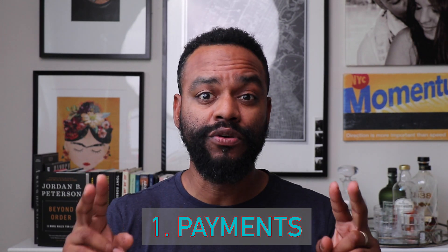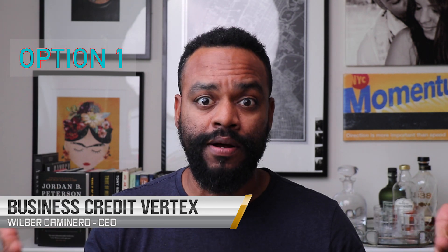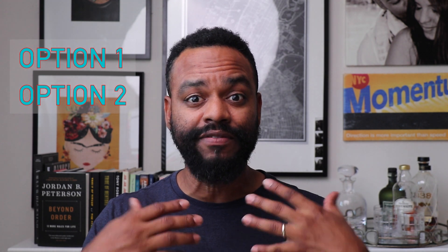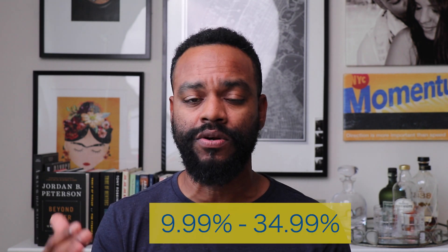Payment options — this is one of my favorite parts. They offer two payment options. The first option is like other cards: you can pay the full balance at the end of every month and you will not be charged any interest. The second option, which I think is a game changer, is that you can pay only 10% of the entire balance every month. With this second option there will be interest, ranging from 9.99% all the way to 34.99%. I can definitely call this one a true business credit card, as opposed to others which I consider charge cards.